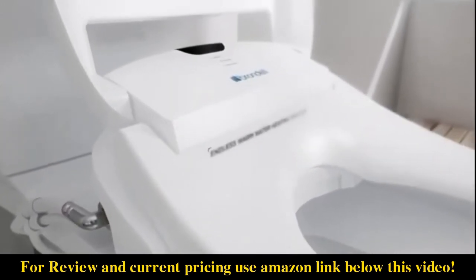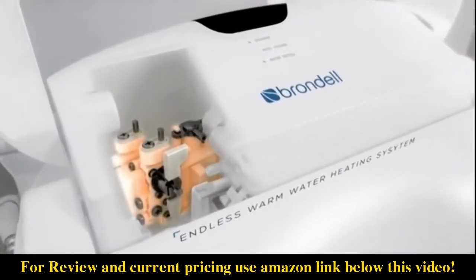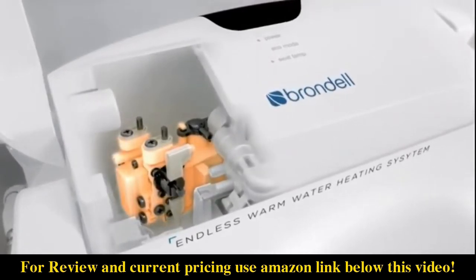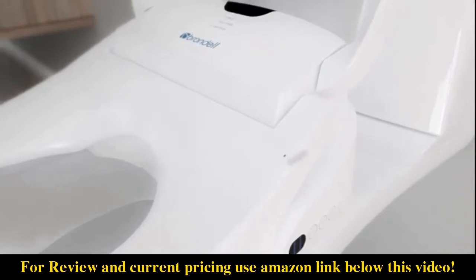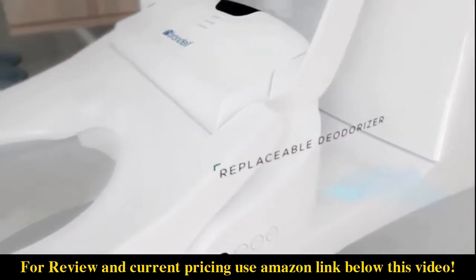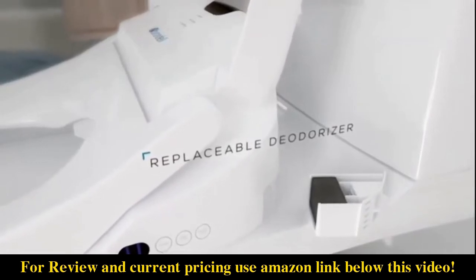The Swash provides endless warm water washes with four temperature settings, thanks to its innovative tankless ceramic core heating system. An active carbon deodorizer neutralizes bad odors at the source, ensuring that the Swash keeps your bathroom environment fresh and clean.